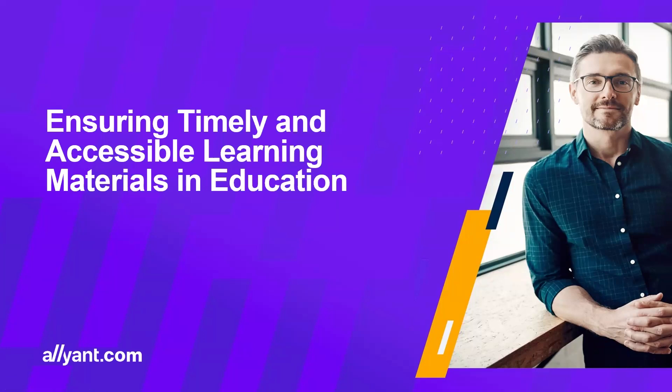Welcome everybody to ensuring timely and accessible learning materials in education. Today's webinar — it's one o'clock so I just want to give it maybe 15 to 30 seconds to allow everybody to join in. I did see the list and I appreciate seeing a lot of familiar faces from the K-12 and higher ed space. Okay, I think we're going to get started. So again, this webinar today is on ensuring timely and accessible learning materials in education.